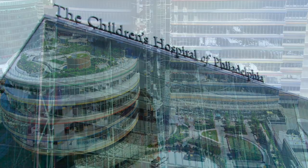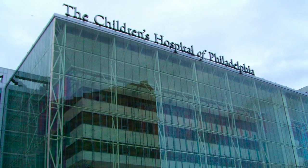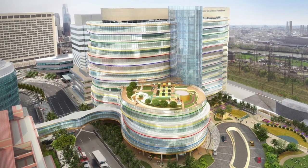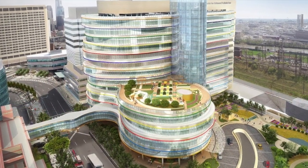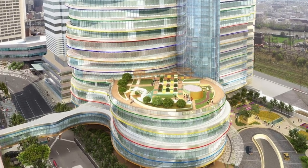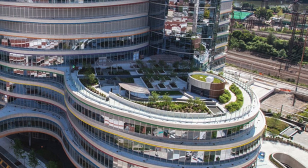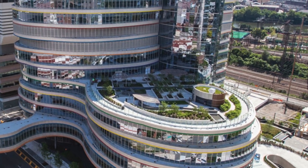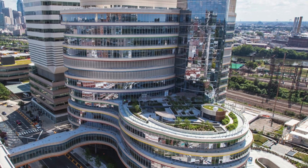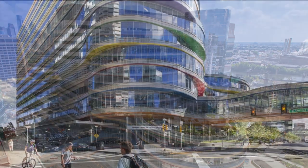The renowned Children's Hospital of Philadelphia, or CHOP, was founded in 1855 as the United States' first pediatric hospital. Built in 2015 and designed by Peli Clark Peli Architects, FKP as Architect of Record, and Nelson Bird Woltz Landscape Architects, the LEED Silver Berger Center for Advanced Pediatric Care at CHOP revolutionizes care for children, standing as the nation's most state-of-the-art facility for outpatient medicine.